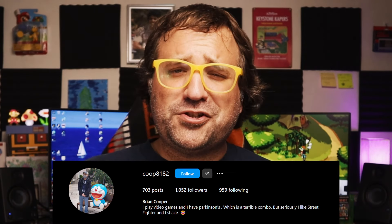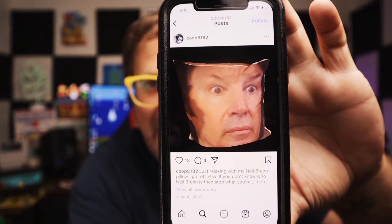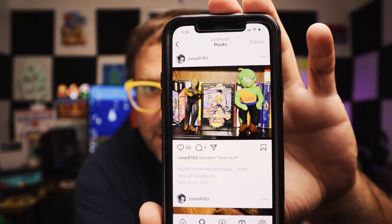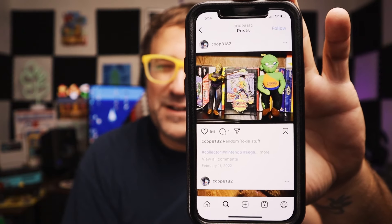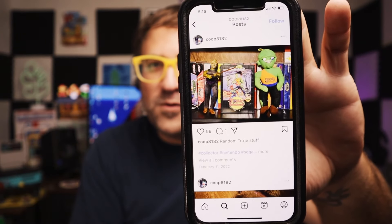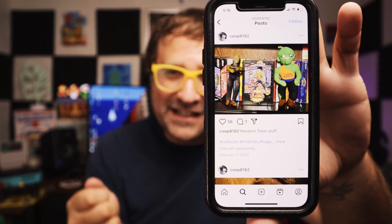Brian is coop8182 on Instagram — I recommend everyone go follow him there because he posts a lot of awesome cool stuff. If you're a fan of my content, you'll be a fan of his content. For instance, he has a Neil Breen pillow he got from Etsy — how awesomely cool is that? If you're not familiar with Neil Breen, I highly recommend you go down that rabbit hole. And there is also some Toxie love. I'm a huge Troma fan, so this makes me very happy. Thank you for the stuff, Brian — I really appreciate it and I can't wait to see what we got.